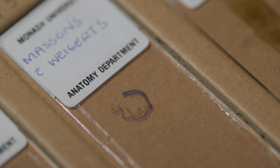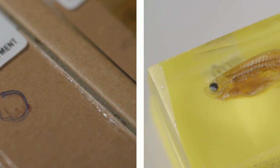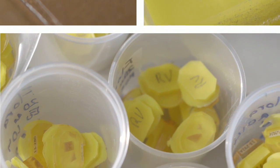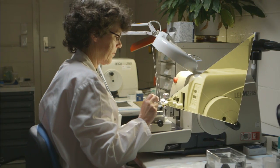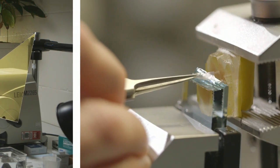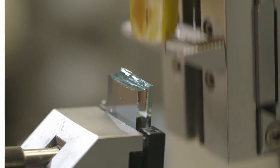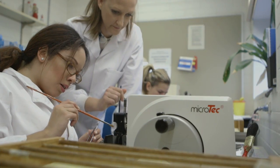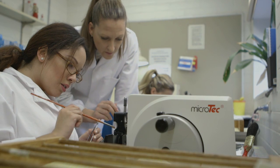We provide professional services for fresh, paraffin and highly specialised resin processing, as well as access to our specialised equipment for researchers that want to do it themselves. We provide extensive training using well-developed training programs by our very experienced staff.